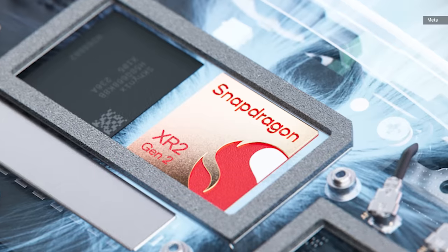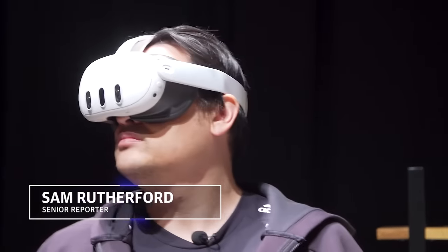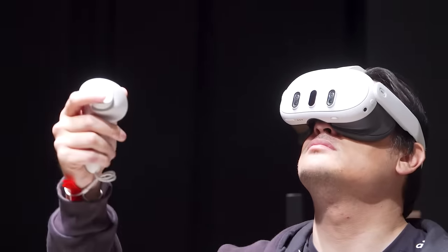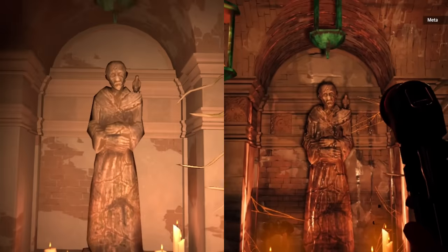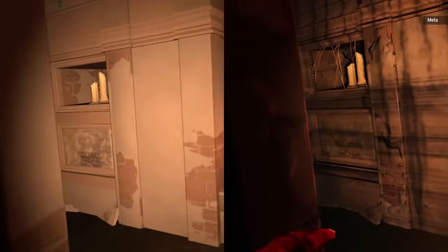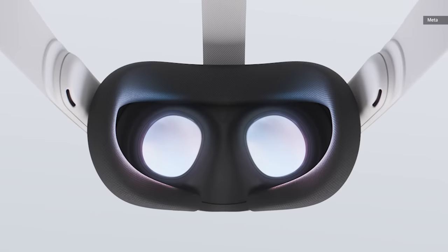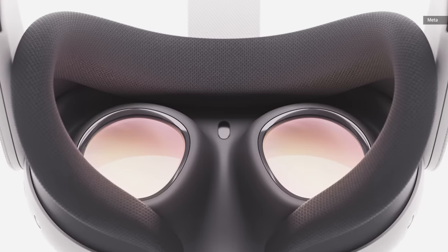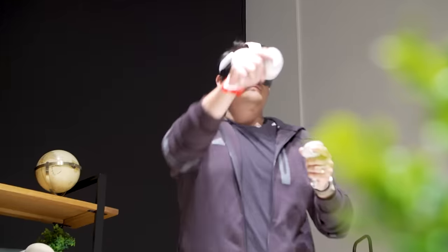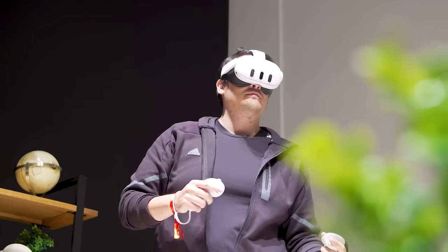Packing a Snapdragon XR Gen 2 chip, the Quest 3 is slated to be the first retail device to feature Qualcomm's latest processor for headsets. Meta claims the resolution of its LCD display has increased by 30%, while featuring a new pancake lens — which is something we first saw on the Quest Pro last year — that allows the Quest 3 to be 40% thinner than the Quest 2. Its refresh rate is more or less staying the same at 90Hz by default, though there is an experimental 120Hz mode as well.